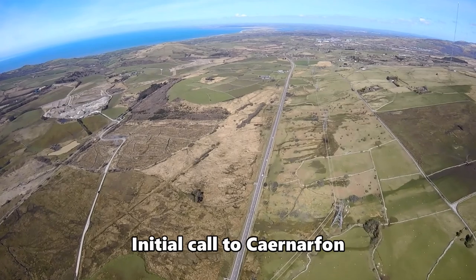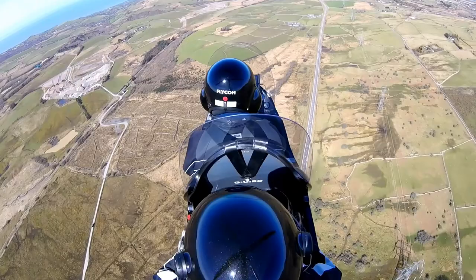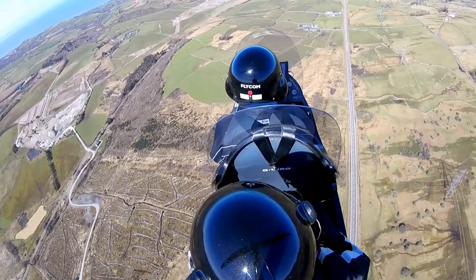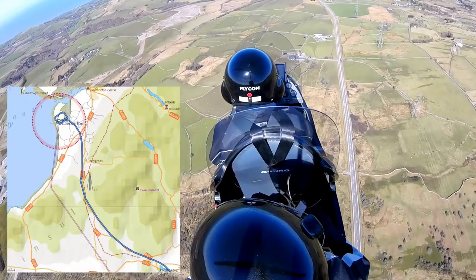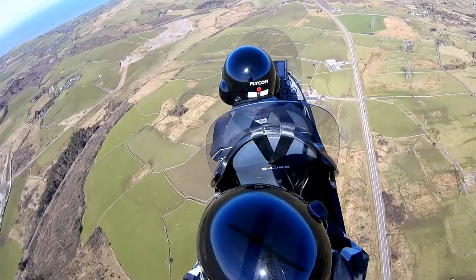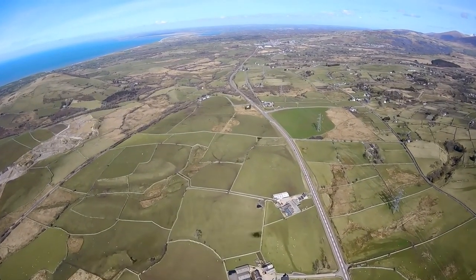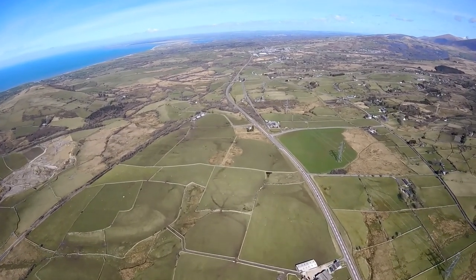Caernarfon Radio, Gyrocopter Golf Uniform India Romeo Oscar, inbound 7 miles to the south, request joining instructions. Golf Romeo Oscar, Caernarfon, good afternoon — overhead join runway 25 right-hand, QFE 1015. Overhead 25 right-hand and confirm QFE, Golf Uniform Oscar. QFE 1015. 1015, Golf Uniform Oscar. Golf Uniform Oscar, traffic — Bulldog 28 getting out of the manual circuit, it'll be one way. That's copy, Golf Uniform Oscar.